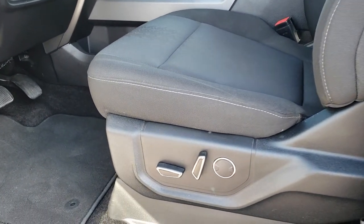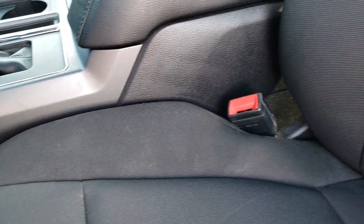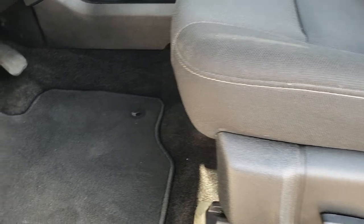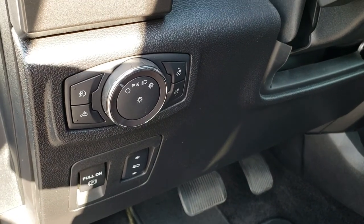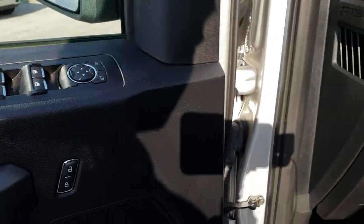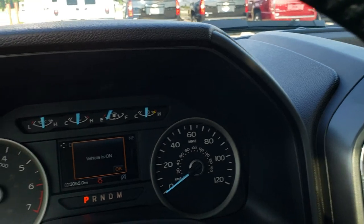Inside, the XLT package gives you the black cloth interior. There are no rips or tears on these seats — they are both heated. This truck has never been smoked in. It has power driver's seat, factory floor mats, power pedals, auto headlamps, tilt telescope steering wheel, power windows, power locks, and power mirrors. For an XLT, this one is loaded up pretty nicely.